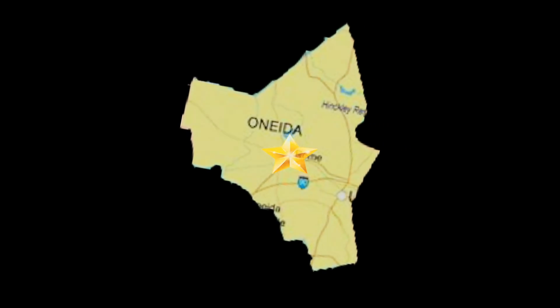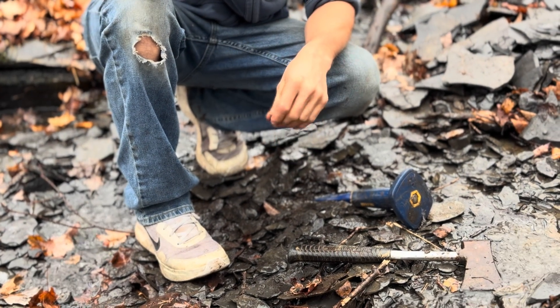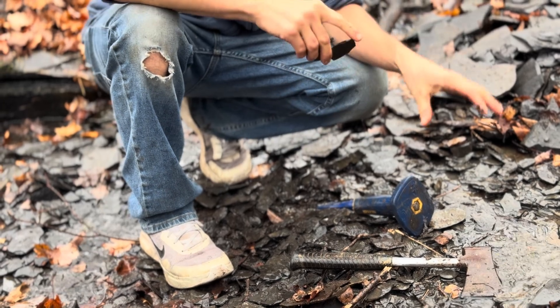This isn't just about fossils. It's about connecting with the deep past — digging up stories that have been hidden for a millennia.